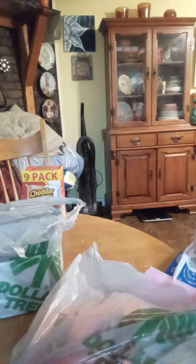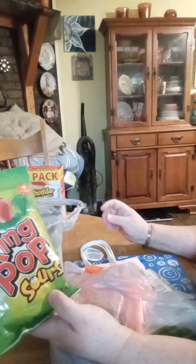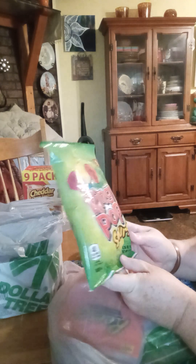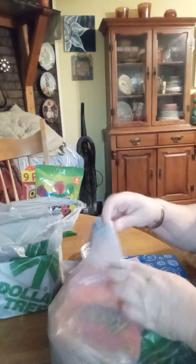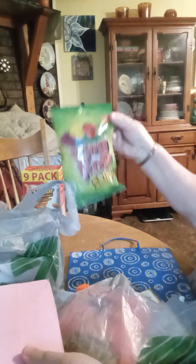My second bag. We've got ring pops, sours. These are for the kids next door. There's three little girls and they got a birthday coming up. The ring pops come four in a bag. Then you get three of these in one package.